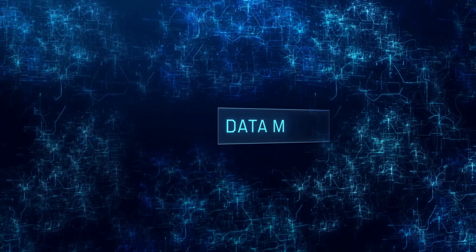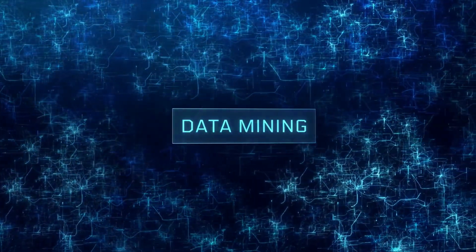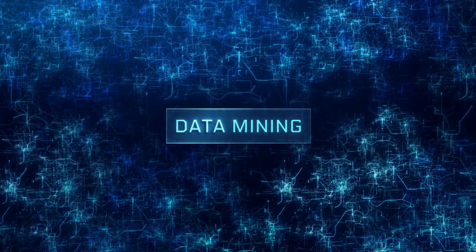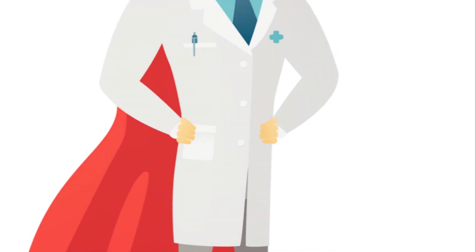Data mining is the process of discovering patterns and relationships within large datasets using various techniques like machine learning algorithms, statistical analysis, and visualization tools. In the realm of healthcare, it's like having a superpower.